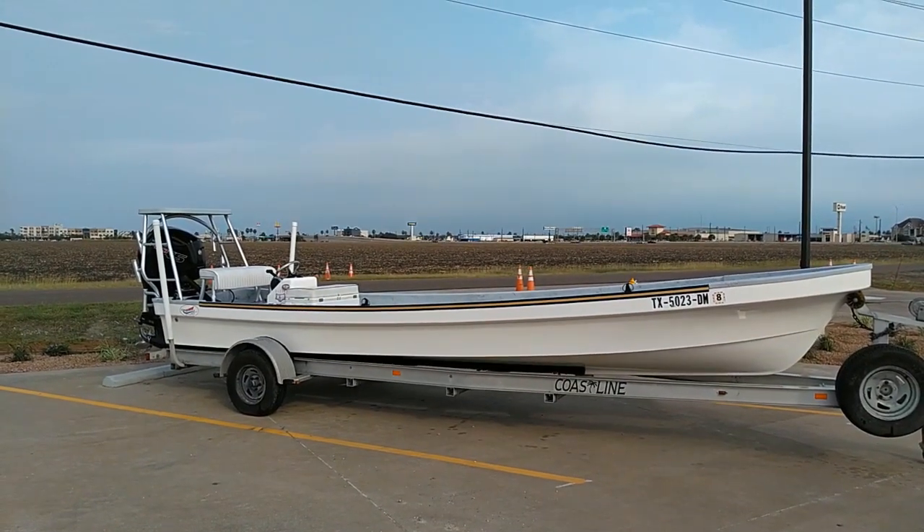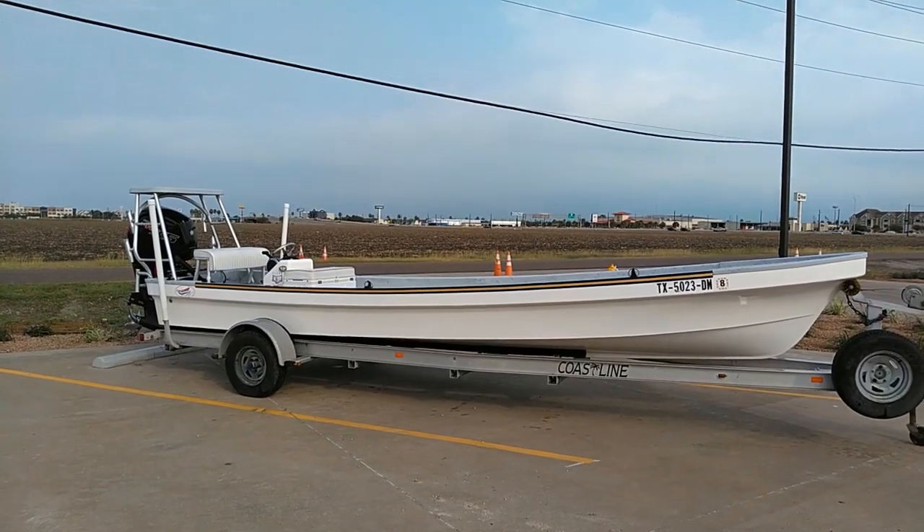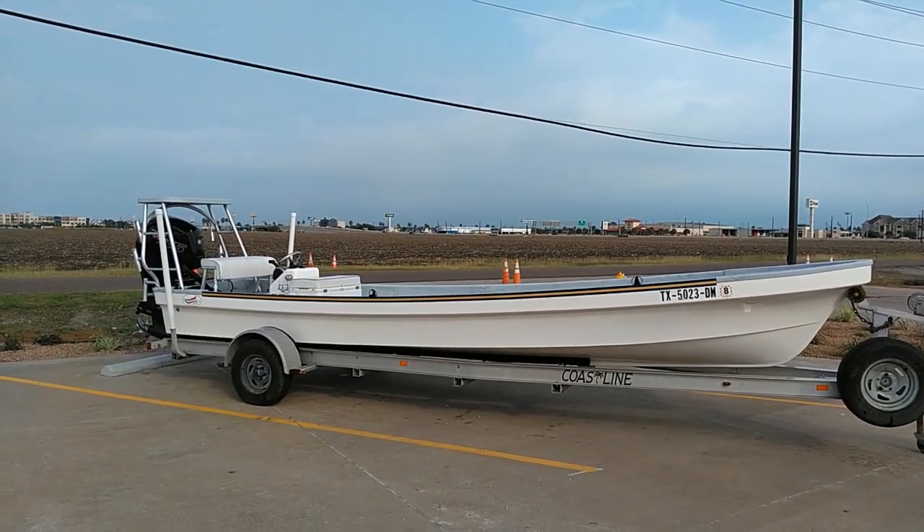Good morning, y'all. It's Captain Cody here with Premier Yamaha Boating Centers in Corpus Christi, Texas. I'm going to do a quick walk around of our 2016 MIMSA 23 Lightning Panga.